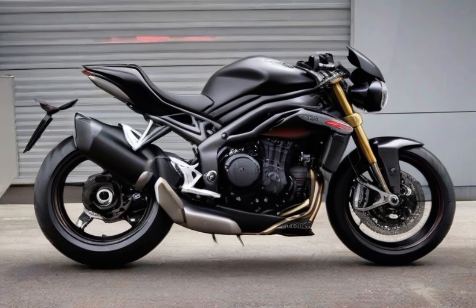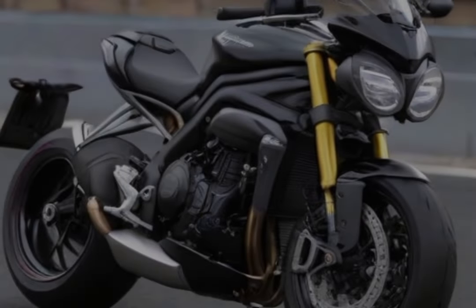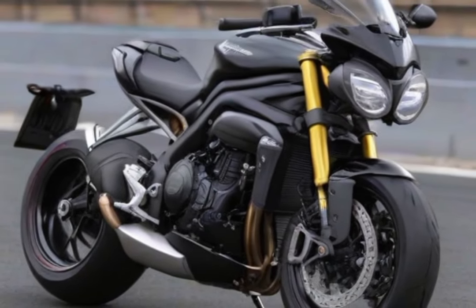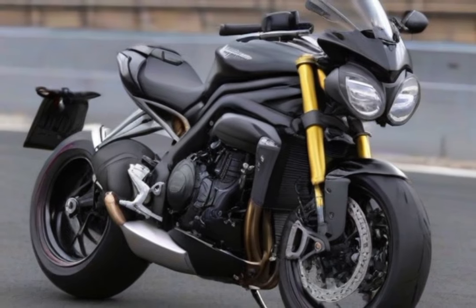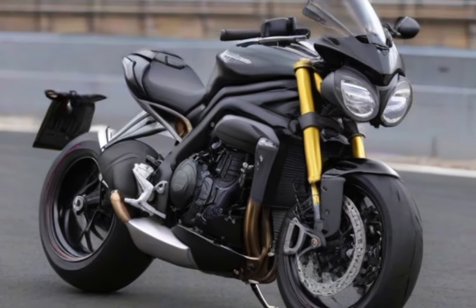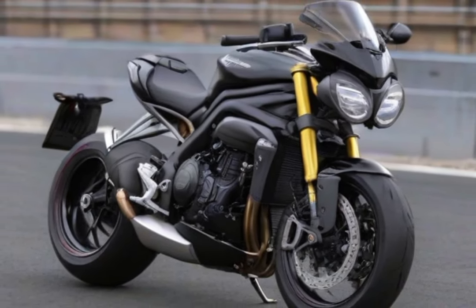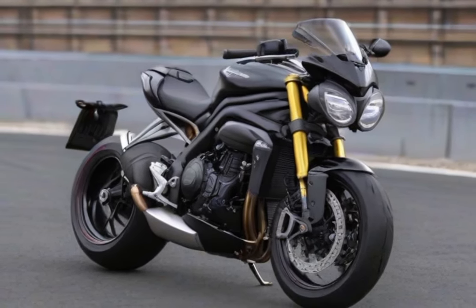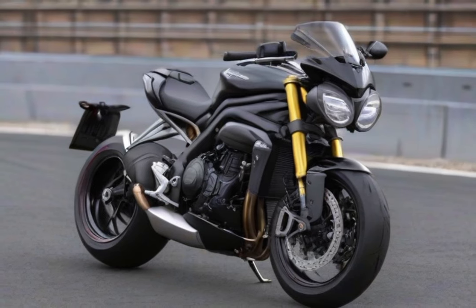The riding position exudes a sense of determination thanks to the clip-on bars that enhance the connection to the road. Beneath the seat lies a robust 1160cc triple engine, akin to a powerhouse, delivering an impressive 177 horsepower and 92 lb-ft of torque. The six-speed transmission, equipped with a slipper clutch and a quick shifter, caters to enthusiasts who enjoy playing with gears.